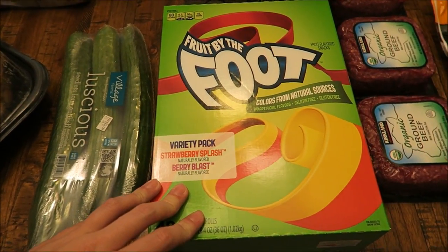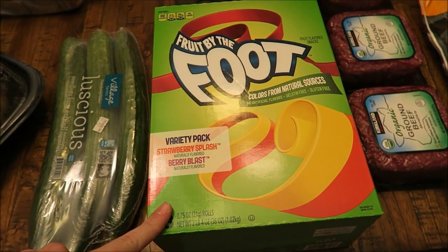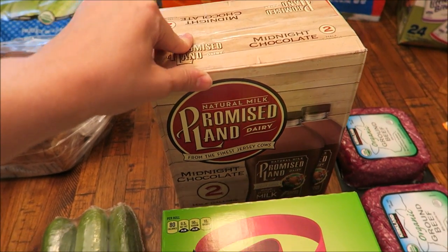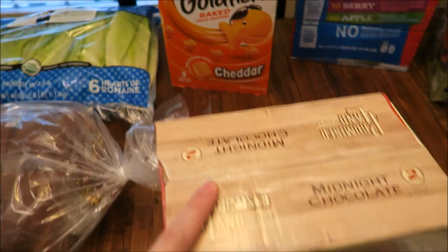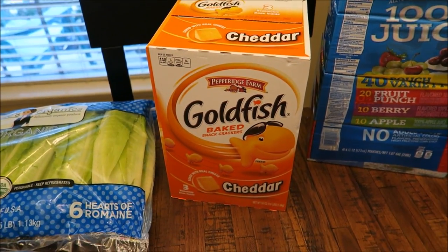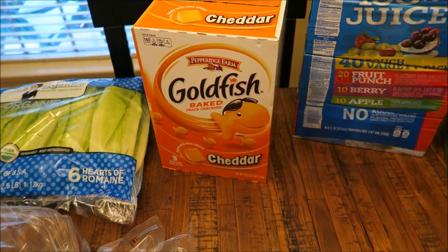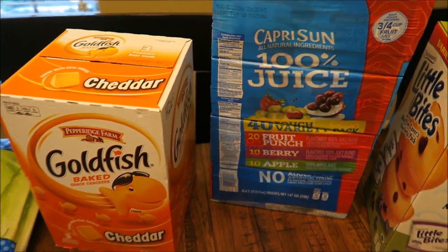Also got a big thing of Fruit by the Foot for his lunches. Got two jugs of milk — this is one gallon total of my Promised Land chocolate milk. Back there I got a bunch of goldfish; Connor likes those for his lunches as well as just to snack on at home.